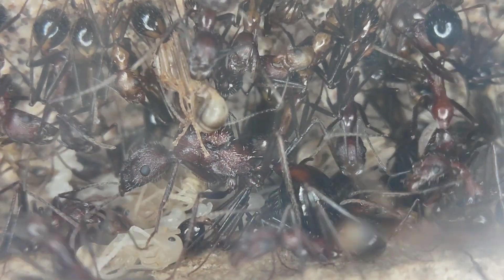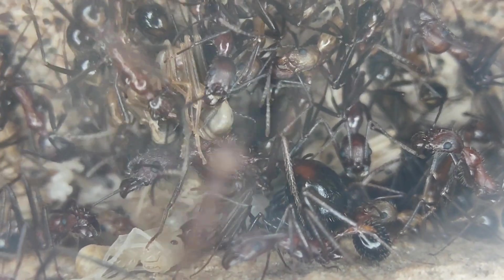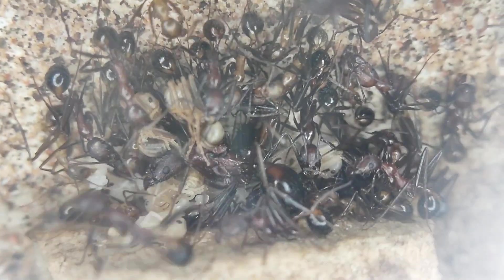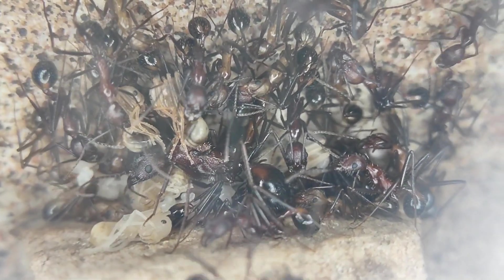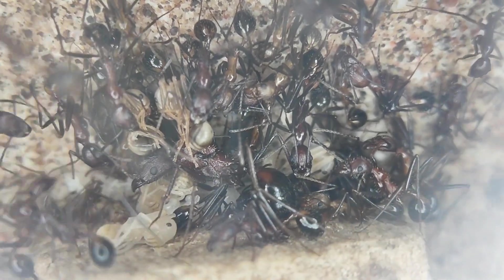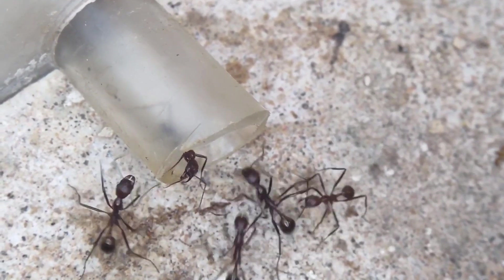Now it's time to talk about the main disadvantage with these species, and that is their native range. In the United States, it's only legal to keep species native to your state, and these do not have a large native range — they're only native to five states, or in the case of Novomessor albicytosis, only three. For keepers outside of the US, though, these ants make their way to European markets very frequently, and even some Asian markets from time to time, so it's not too difficult if you're out of the country to get your hands on some Novomessor.